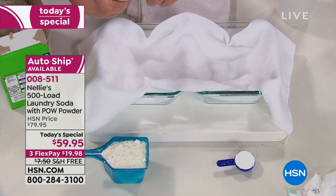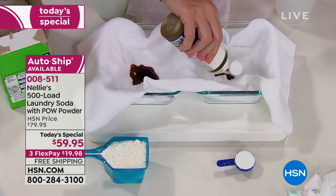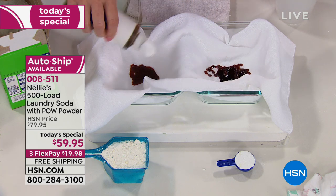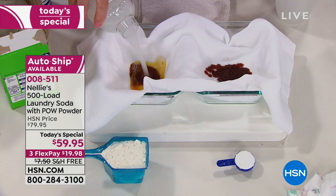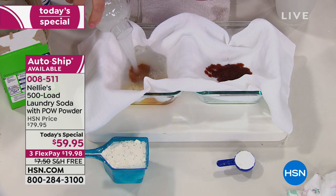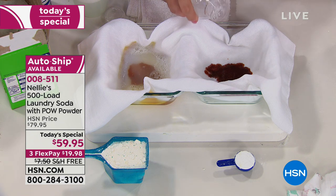I'm going to take this iodine. Don't panic, everyone. I'm just going to make a horrible mess with the iodine. Then we'll put the laundry detergent on one side and the Nellie's with POW powder on the other side.